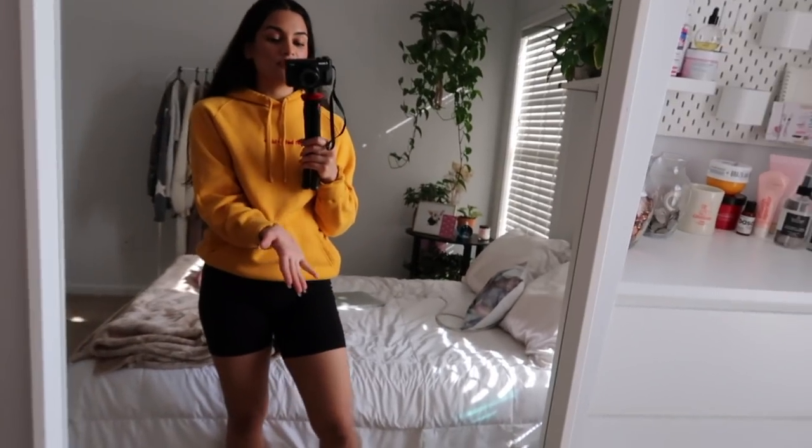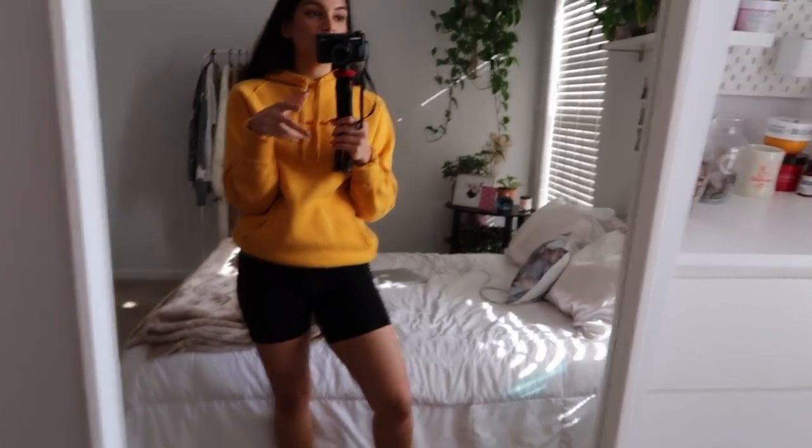Hi everyone! Today I'm going to be sharing my room with you guys — giving you a room tour and my vanity tour. I'll start with this mirror. I use this mirror obviously to check my outfits for the day. I also a lot of times sit on the floor right here and do my makeup right in front of this mirror, so it gets a lot of use.